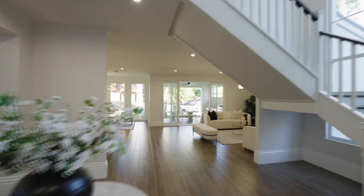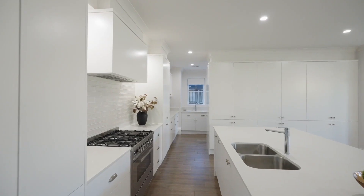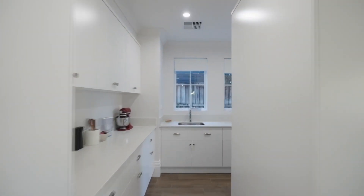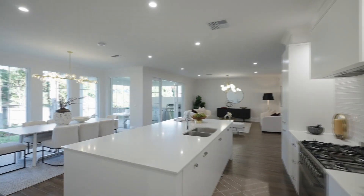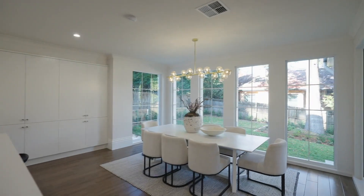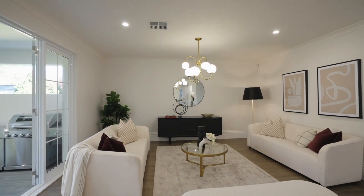It is a home that without question ticks all the boxes for the family with school-aged kids who like the finer things in life. This home is different from many other newly built homes currently on the market, with a fantastic floor plan that accommodates everyone — and different is good when most new houses all look the same.